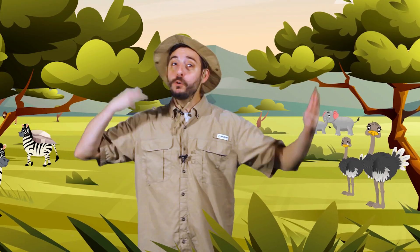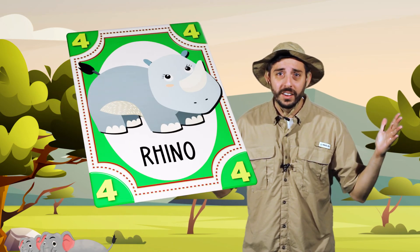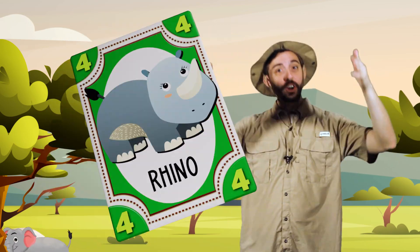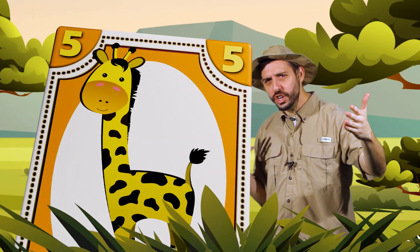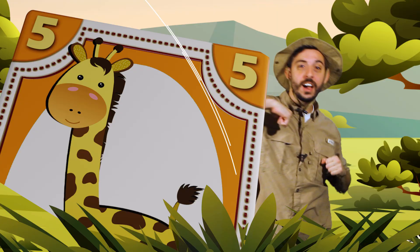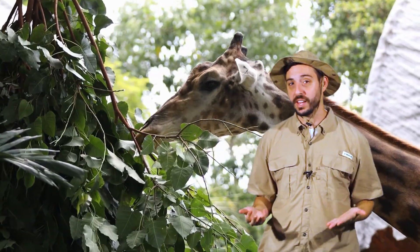Great job guessing the cards and moving around like a savannah animal. Let's look at the animal cards one more time. What was the animal on the green card? A rhinoceros, also known as a rhino. Rhinos roll in the mud to keep themselves cool in the hot sun, and also to stop those pesky bugs from biting them. What was the animal on the orange card? Yes, a giraffe! Giraffes have really long necks.